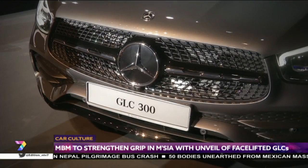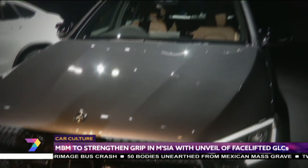For more details on the variants, let's wait for Mercedes-Benz Malaysia to invite us for a test drive.